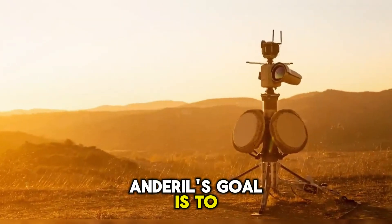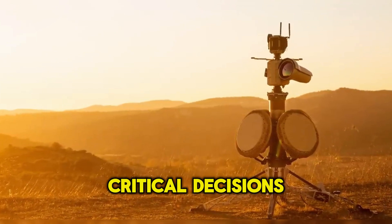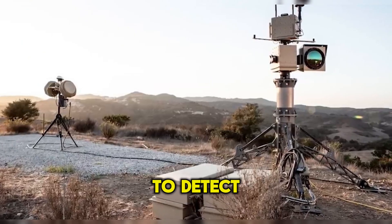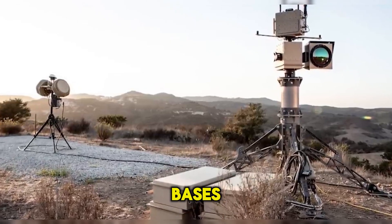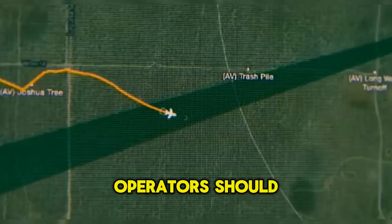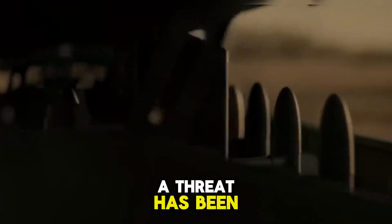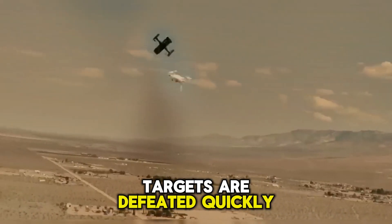Anduril's goal is to provide human operators with a comprehensive picture, enabling them to make critical decisions quickly. Sentry towers connect to Lattice to detect and track rogue drones threatening perimeters of military bases, large public event venues, or privately managed critical infrastructure. Operators should be making decisions, not correlating data. Once a threat has been identified, Lattice presents clear decision points. A layered approach ensures targets are defeated quickly.